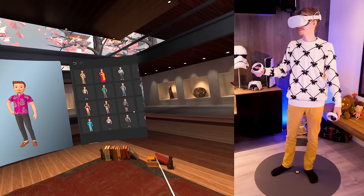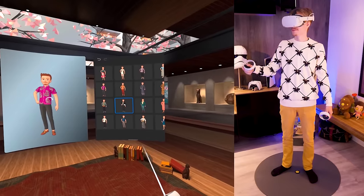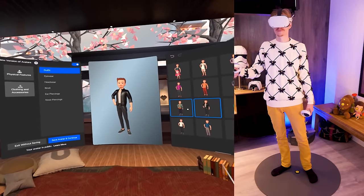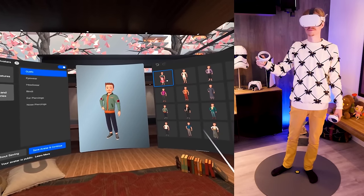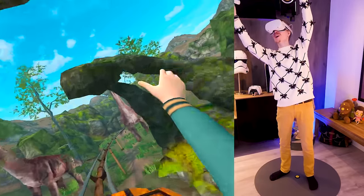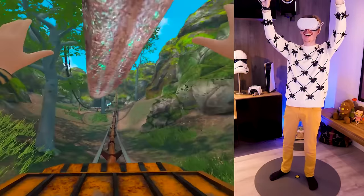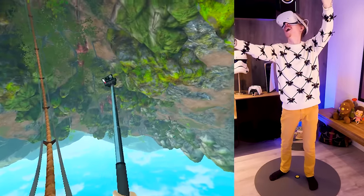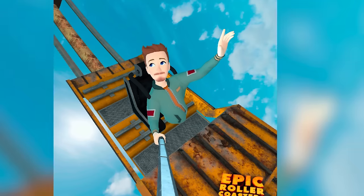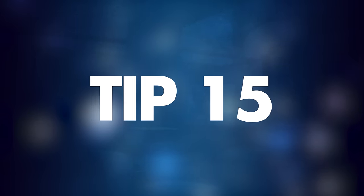Tip number fourteen: create your own personal avatar. To access the avatar creator, open your profile, click on 'Edit Avatar,' and start making one. You'll be presented with a variety of body types, hairstyles, outfits, and more to give your avatar a personal spin. These can be used in titles such as Pro Putt Golf, Horizon Workrooms, and Epic Roller Coasters, though they're not mainstream across all Quest games yet.